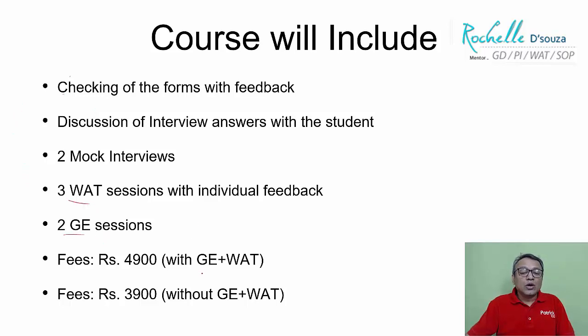If you want the GE and VAT along with the group exercise, the fees is 4,900. Without the GE and VAT, the fees is 3,900. You can take into consideration whichever course you want.